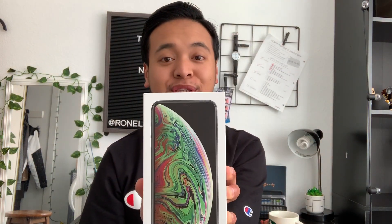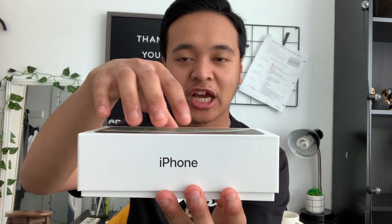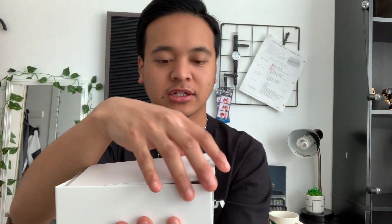I'm excited to open it, so here we go. Let's take out the box — iPhone XS Max. I'm not going to take the plastic protector off yet because I don't have a screen protector yet. But here's the phone.